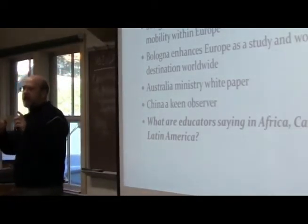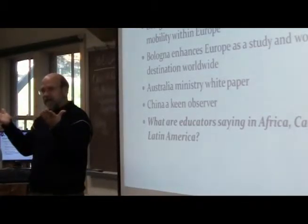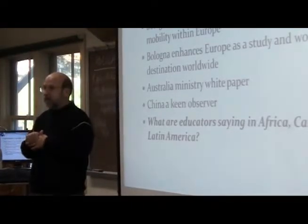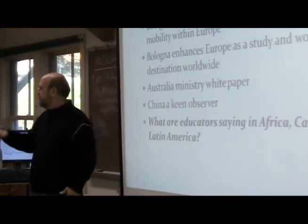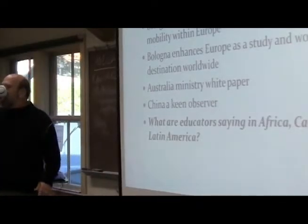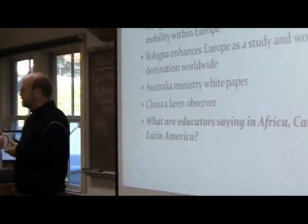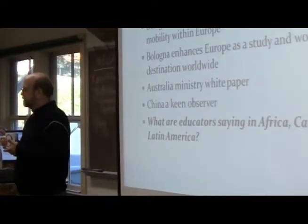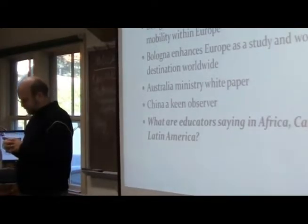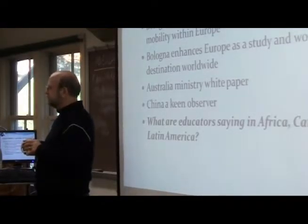A student asks what a white paper is — the instructor explains it's a short statement, usually recommending a policy. Another student notes that in Canada there are worries about enrollment rates, because if there's this concentrated block in Europe and people are going there, they're not going to Canada. Canada as a country really built on immigration encourages it — you can get a work permit fairly easily, you can stay there. So if fewer people are coming to Canada, their needs aren't being met.